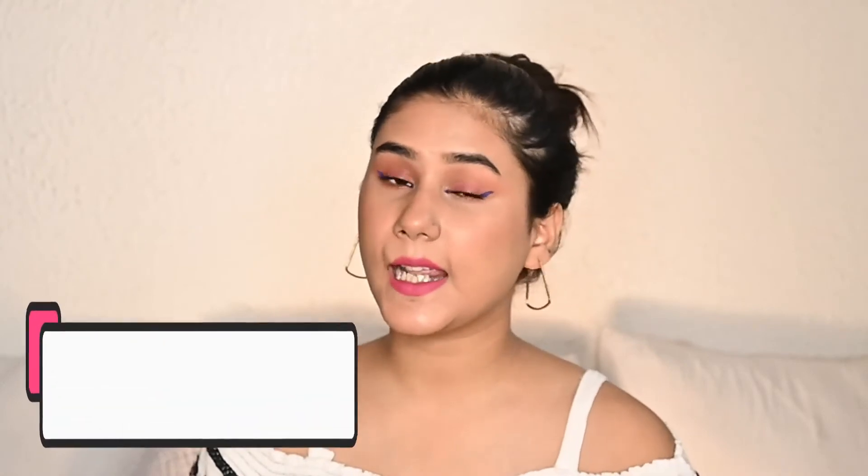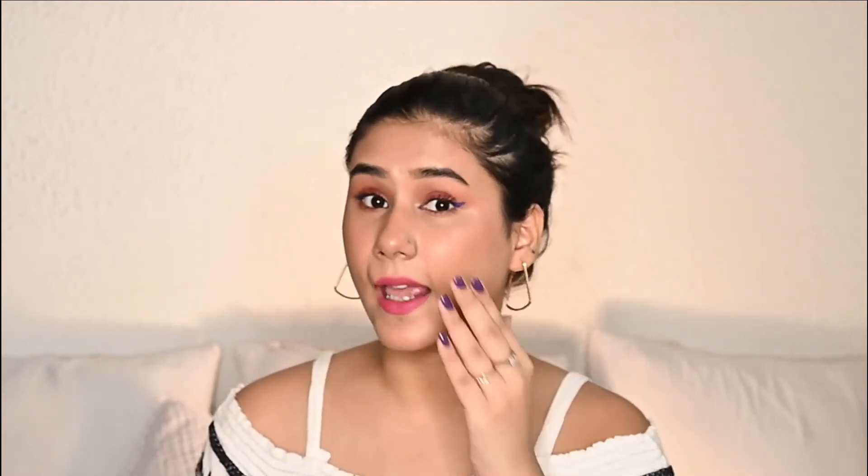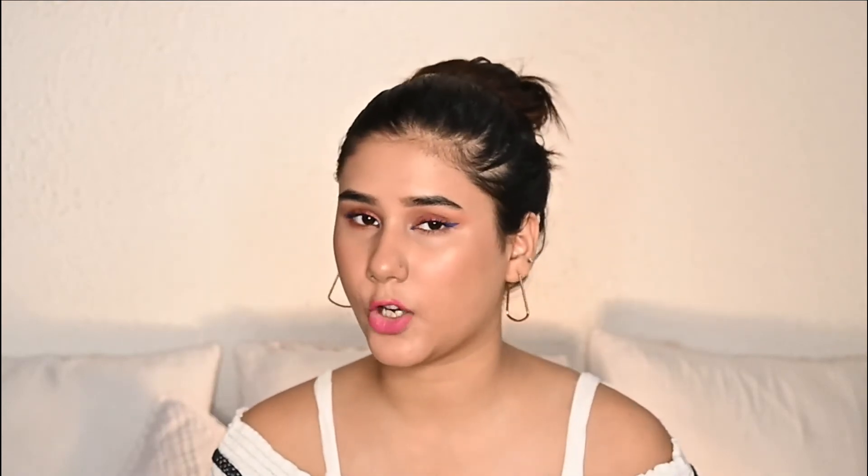Now let's talk about what the product claims. It claims to remove acne scars, reduce acne, and also works on blackheads and whiteheads. I had a lot of scars and pimples earlier due to hormonal changes — I'm going to attach a picture of how my acne was. I basically used this product when I had the leftover acne scars on my face, because I had been using products recommended by my dermatologist to get rid of the active acne. I used this product specifically to get rid of the acne scars.